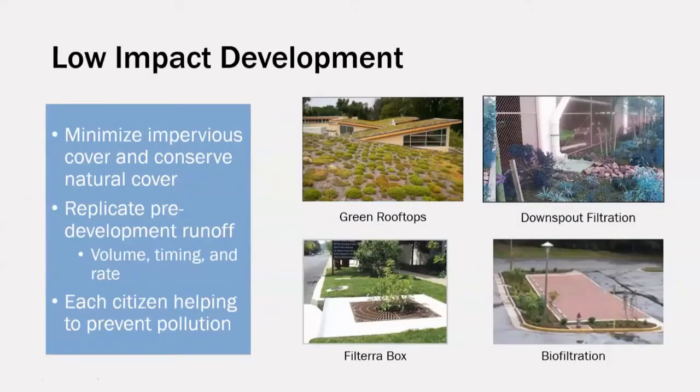Low-impact development, in contrast to traditional urban development, seeks to minimize impervious cover and conserve natural ground cover. Low-impact development tries to replicate pre-development runoff in volume, timing, and rate. By installing low-impact development practices, we can prevent pollution on a large scale in parking lots, garages, and other public spaces. It also gives us the opportunity to install these practices on private property and allow each citizen the opportunity to help prevent pollution.